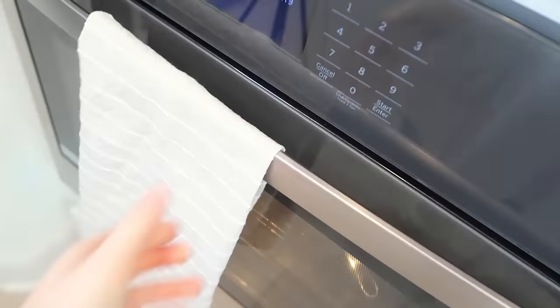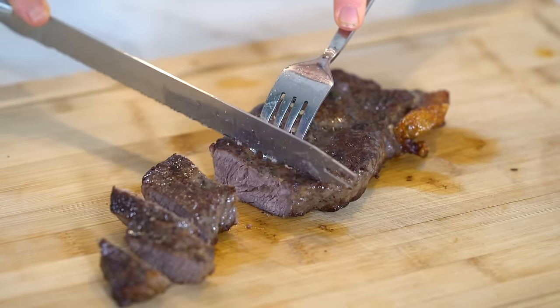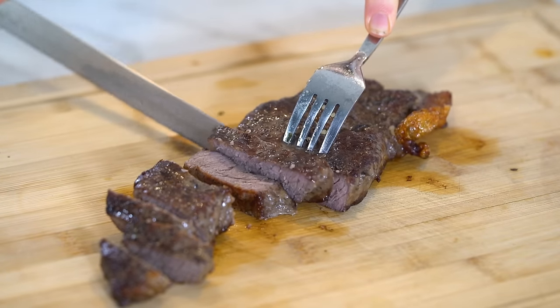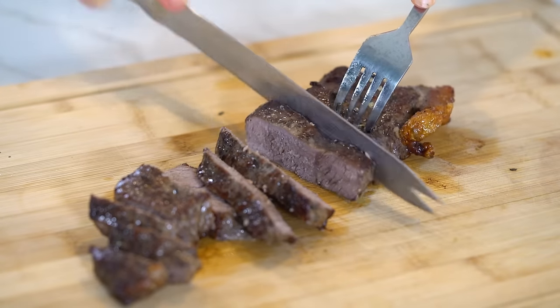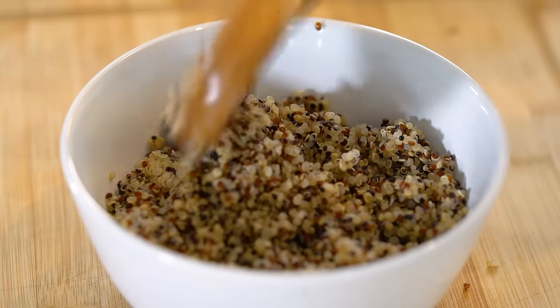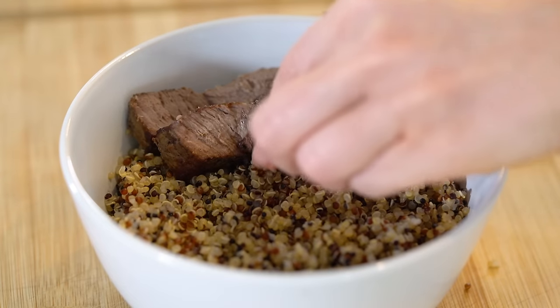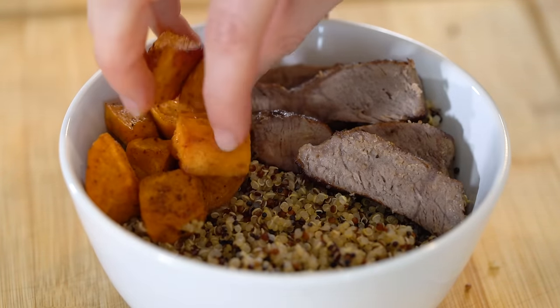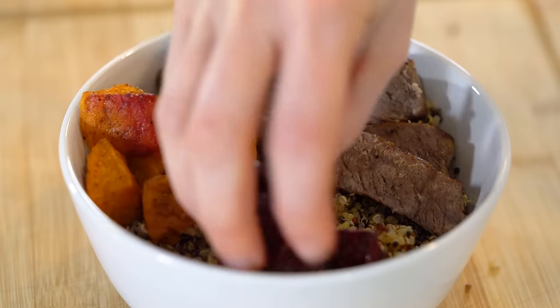Bake the steak at 500°F for about four to five minutes, depending on how you like it cooked. Once done, slice it up. I left mine in just a couple of minutes too long — I usually like medium or medium-well — but it was still delicious.